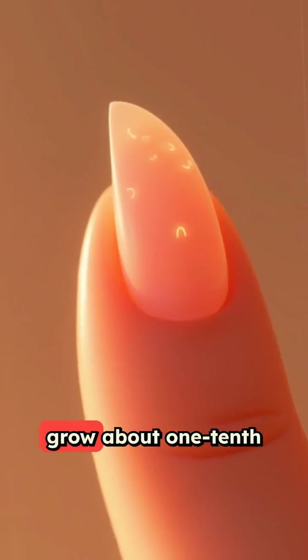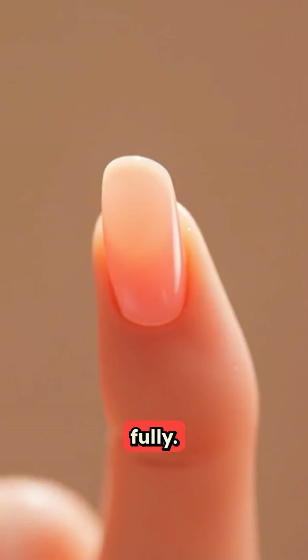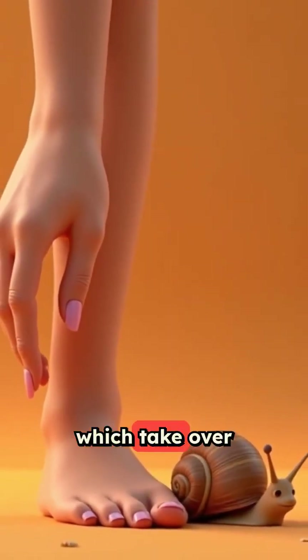Your fingernails grow about one-tenth of an inch monthly, taking roughly six months to renew fully. That sounds fast compared to your toenails, which take over a year.